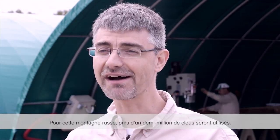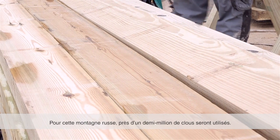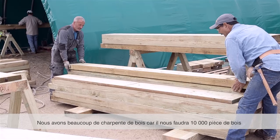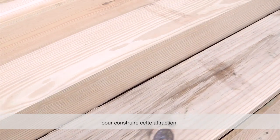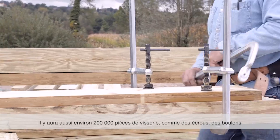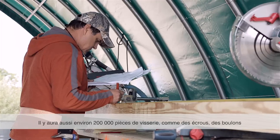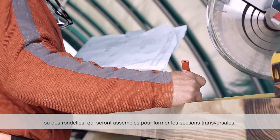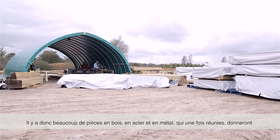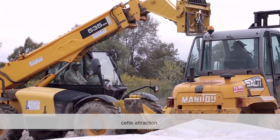This ride has about a half a million nails that we're going to drive into the wood. There are about 10,000 pieces of wood that are going to go into this roller coaster, and there'll be about 200,000 fasteners — like nuts and bolts and washers — that all come together to build the cross-section. So there's a lot of pieces of lumber, metal, and steel that come together to create your ride.